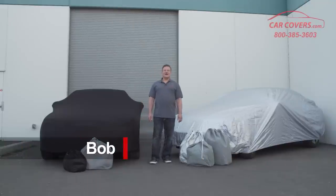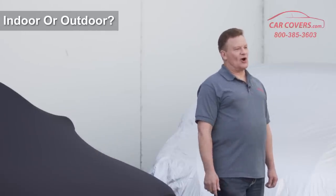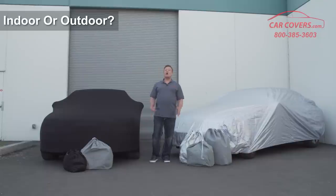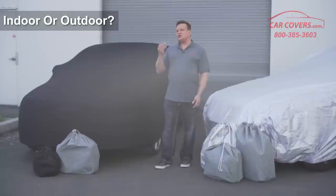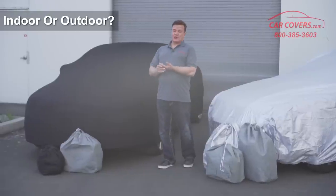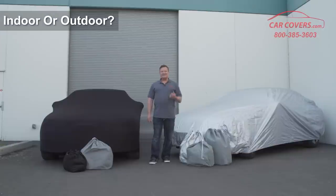Hi, I'm Bob with carcovers.com and today I want to help you decide which cover best meets the needs of your car. The most important question you need to ask yourself before buying a cover from carcovers.com is: is your car cover use going to be for indoor storage or is it going to be for outdoor use? This is a really critical thing to decide because there are two different types of materials designed to hold up under two different environments.